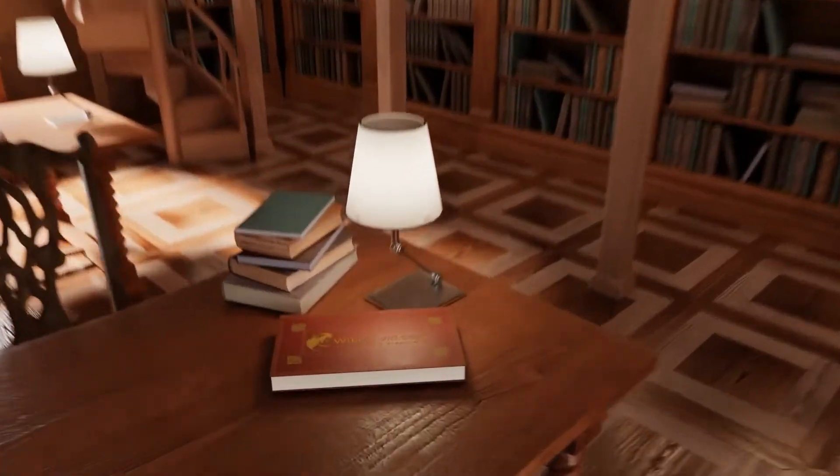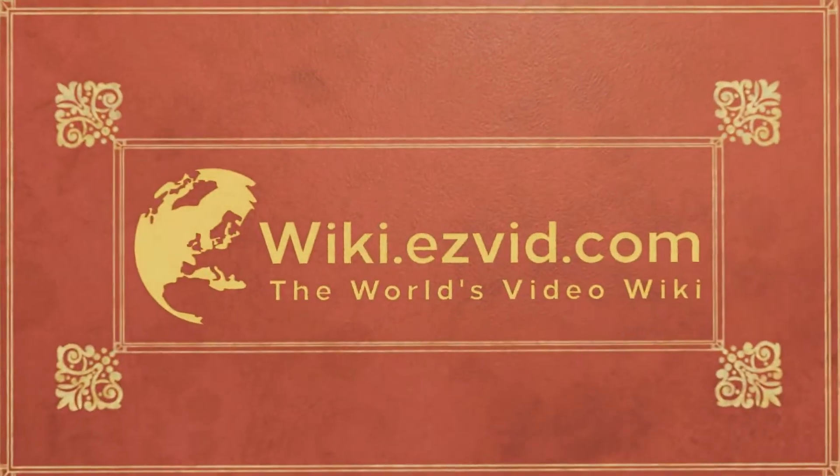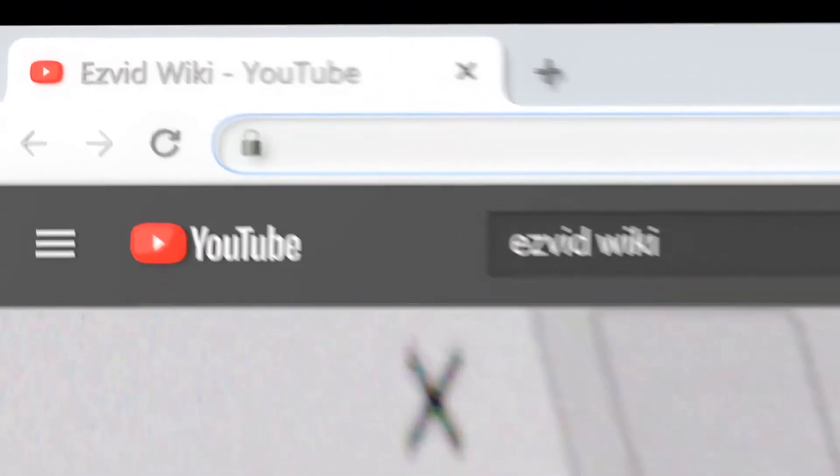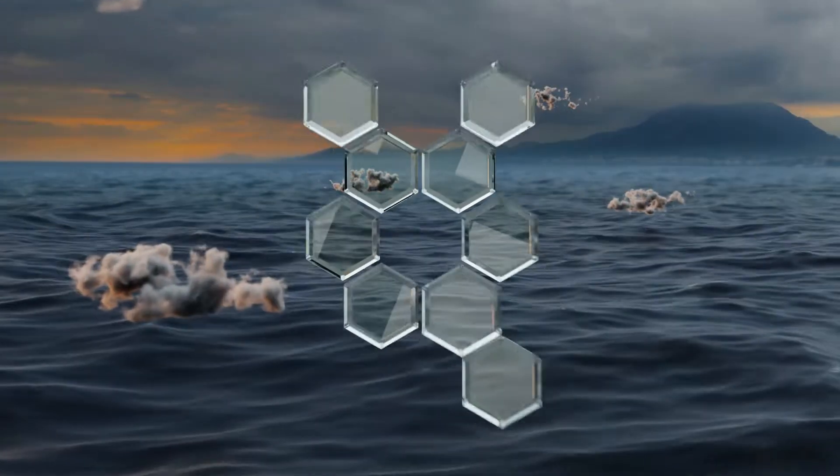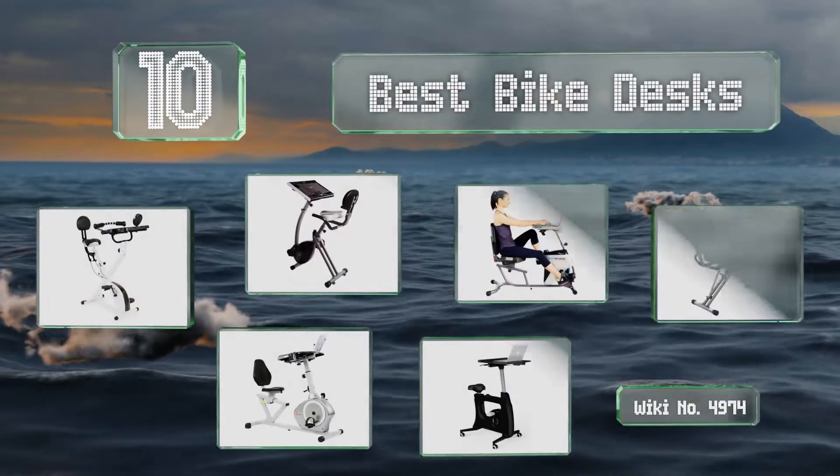EasyVid presents the 10 best bike desks. Let's get started with the list.